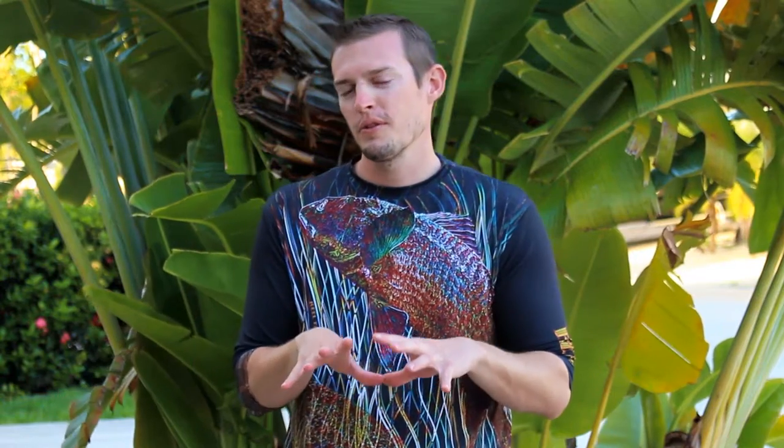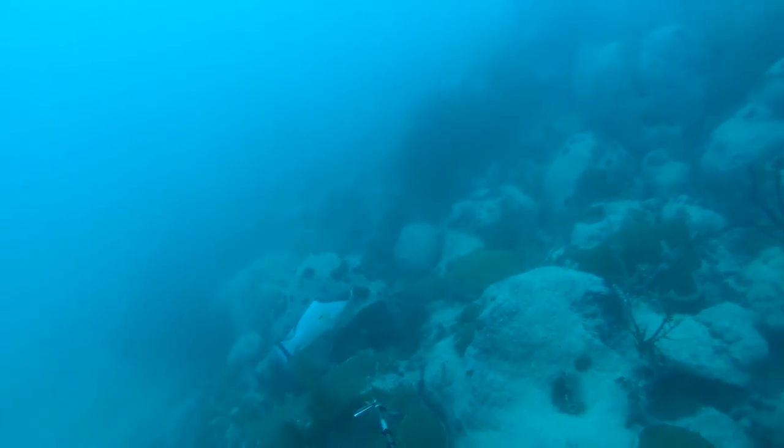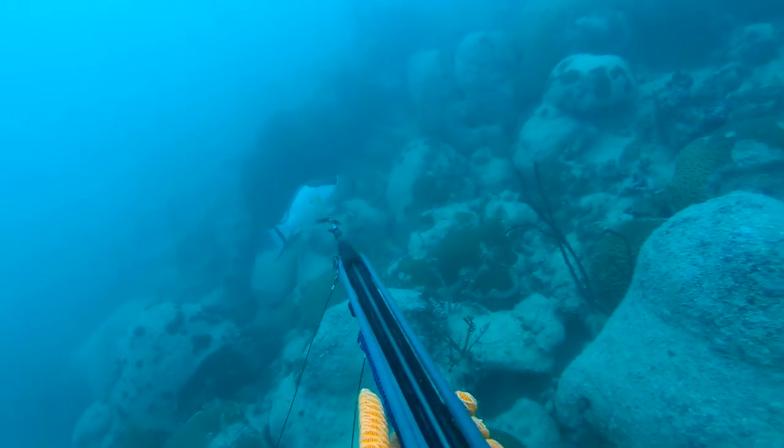When going for hogfish, we use spear guns, and you can use pole spears too. We've had some success with pole spears in the past. One of the key tricks to shooting hogfish — and shooting anything underwater — is shot placement.